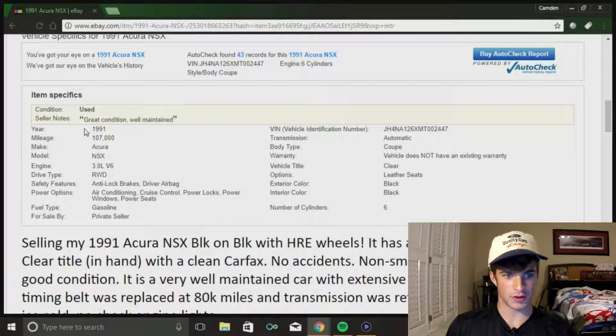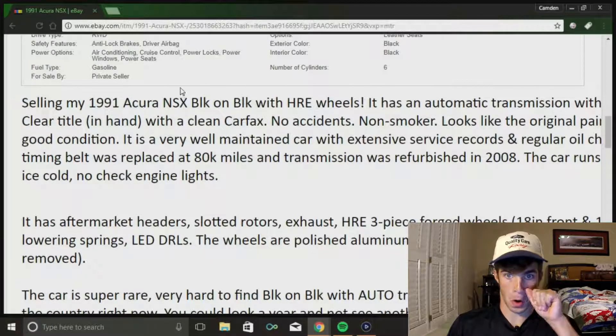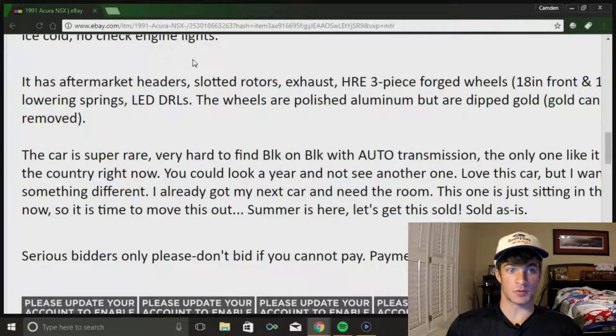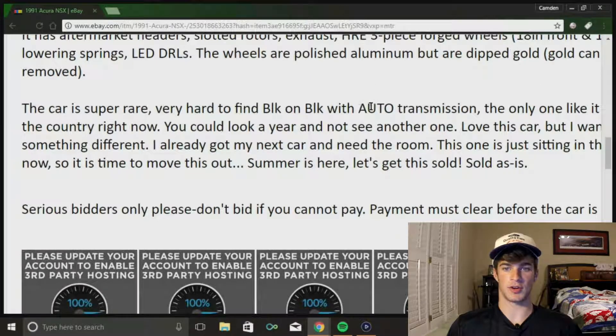It's a 3.0 liter V6, 107,000 miles - that's not too much - no accidents, clean Carfax. Aftermarket headers, rotors, exhaust, HRE three-piece forged wheels, lowering springs, and LED daytime running lights. Black on black - pretty nice car.